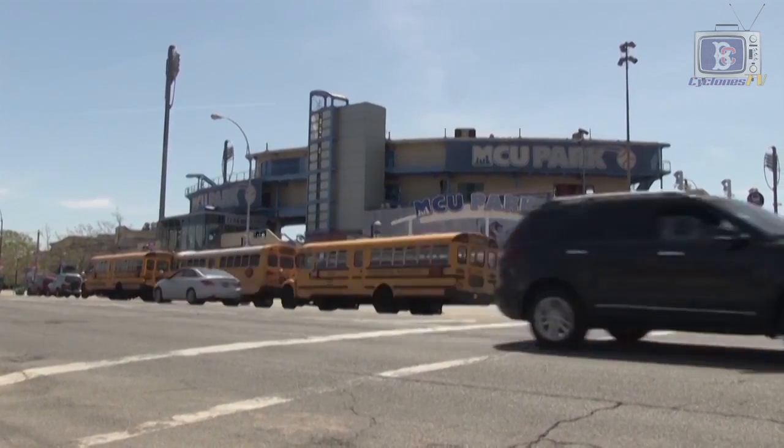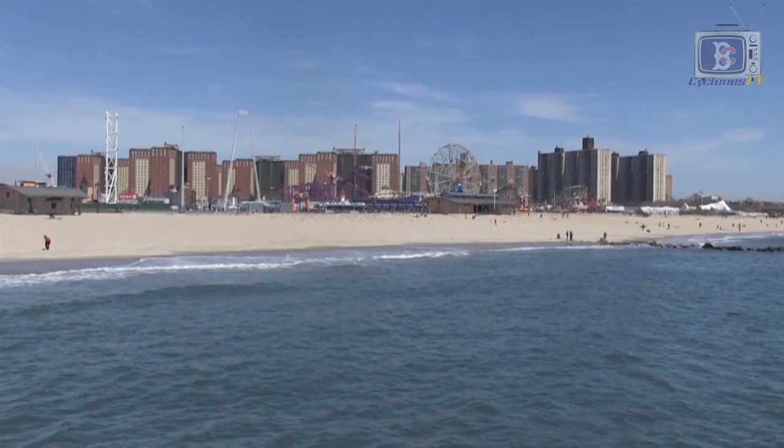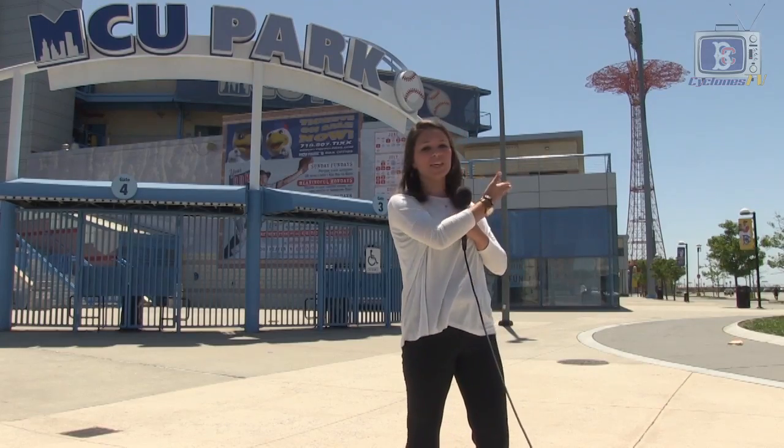I'm Sarah Kinkart with Cyclones TV and we are here at MCU Park. MCU Park lies in the center of Surf Avenue right here in Brooklyn, New York. In 2001 it opened and became the center attraction of Coney Island, falling just steps away from the boardwalk and right underneath the majestic parachute jump. Let's take a look.